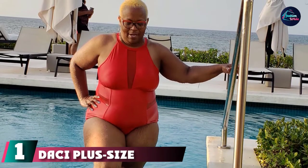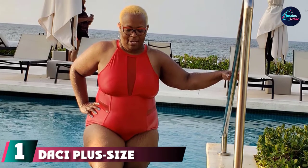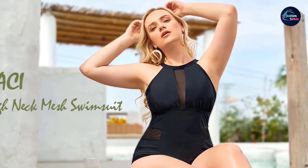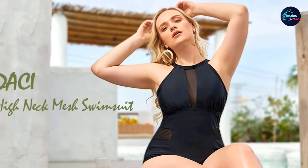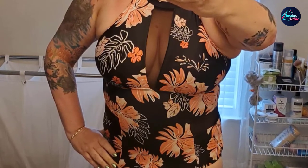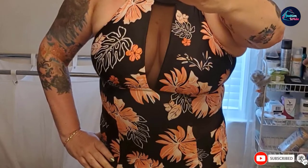At the first position of our list, we have the Dasai Plus Size High Neck Mesh Cutout Monokini. Mesh inserts, a style-savvy open back, and comfy support at a budget-friendly price point. It's no wonder thousands of shoppers love this plus one-piece swimsuit, noting it's super cute, well-made, and fits like a glove. Its chic plunge neckline combined with mesh cutouts add up to an expensive look, with removable padding that ensures comfortable coverage and gentle support.